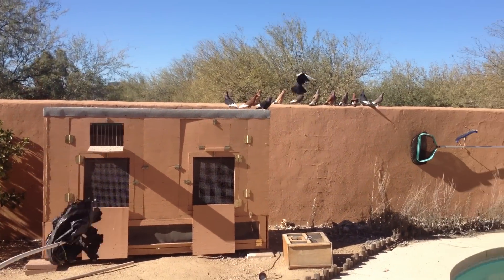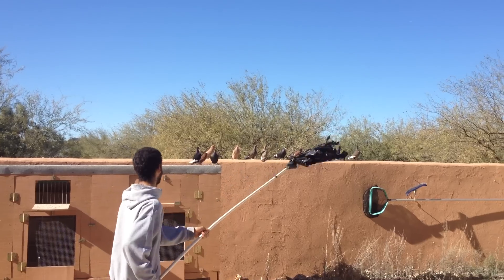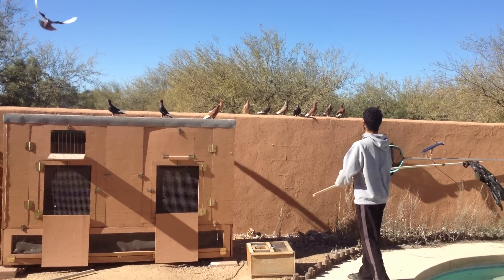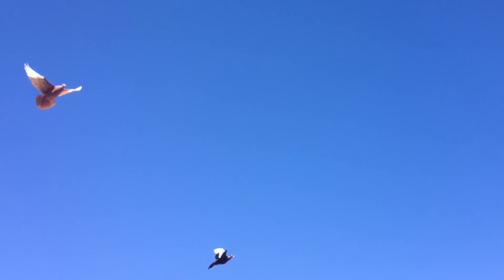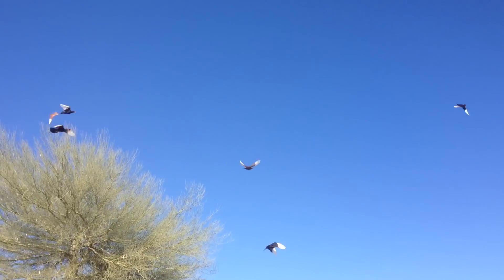My brother's scaring me though, trying to flag them this early. They're his birds. Hey man, take it easy with them.